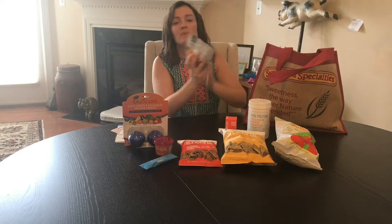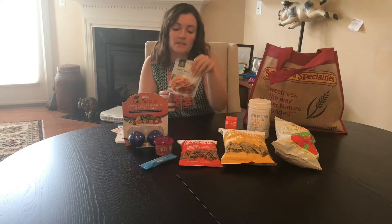From Simply Organic and Frontier Foods, they've come out with a line of simmer sauces. I'm always looking for things to make dinners healthy and easy for my family. Pretty excited about this addition to the market.